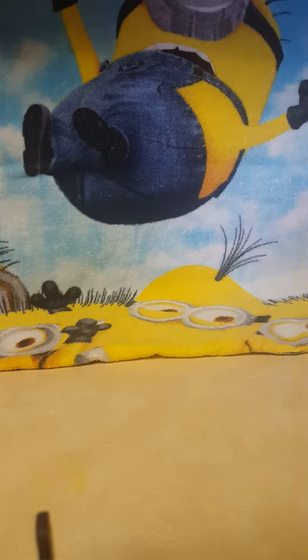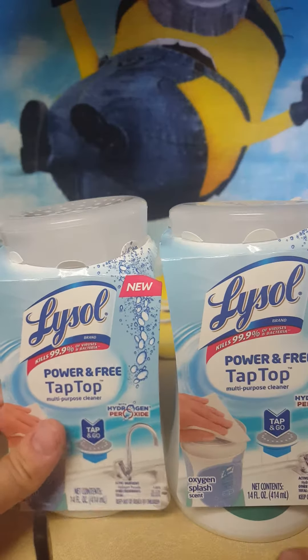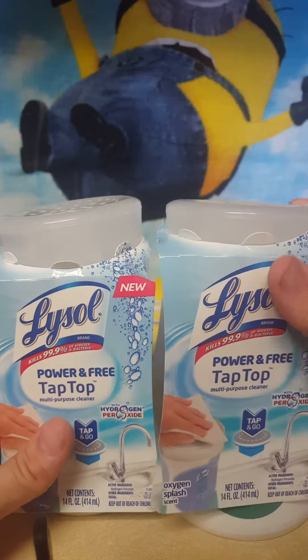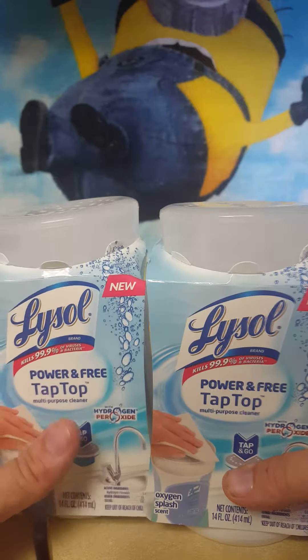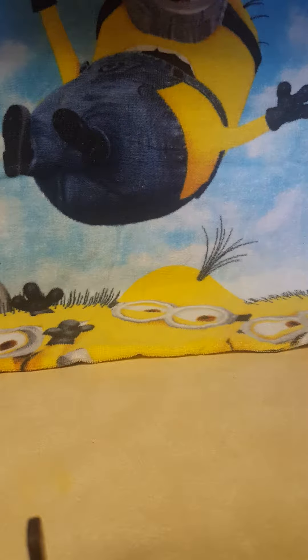I finally found these after watching everybody's videos — I got two of the Power & Free tap-top Lysol cleaners. These have hydrogen peroxide and are really expensive at any other store. I finally found them at one of my Dollar Trees, so I'm going to go back and get two or three more. For a dollar for 14 ounces, you'd pay probably five to seven dollars for these at Target.